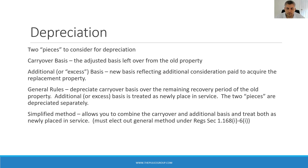You can make an election to use a simplified method, which allows you to combine the carryover and excess basis and treat both as if placed in service on the date the replacement property is acquired. You make the election by attaching a statement to your return indicating the election has been made under Section 1.168(i)-6(i), and include a description of the property with that election. Let's take a look at sample depreciation reports using the numbers from our example, covering both methods.